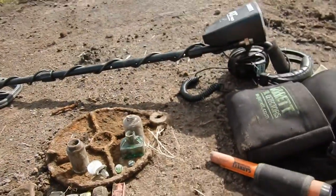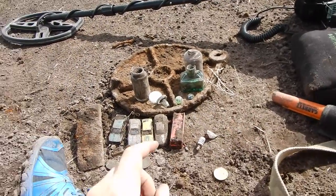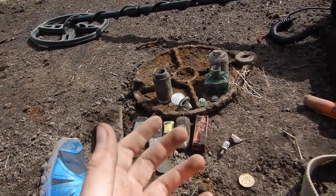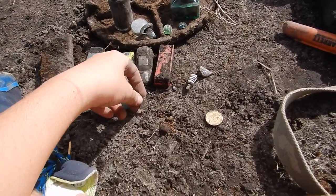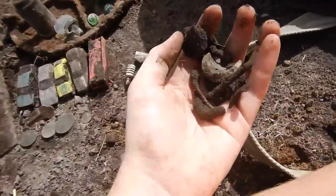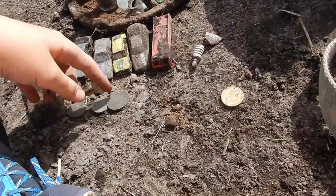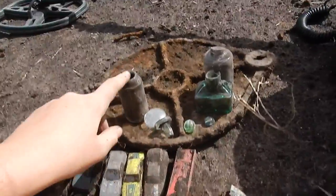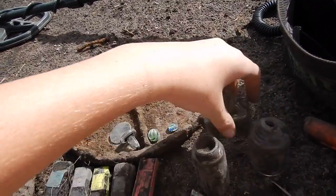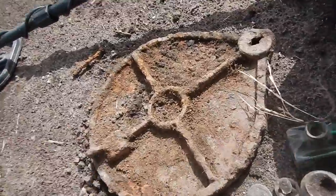Thanks for watching. On this hunt I used the Garrett AT Pro with the larger coil, so it wasn't very good for the rubbish-heavy areas like this one, but it did pick out this little silver coin — there's lots of iron in here, nails and stuff — but it did pick out the threepence and other coins, which is very good. Does anyone have any idea what that iron thing is that the bottles are on? Put it in the comments — is it like part of an old stove?